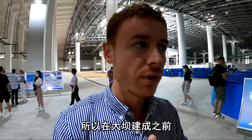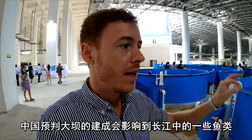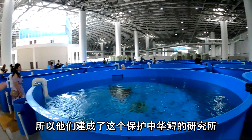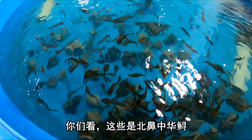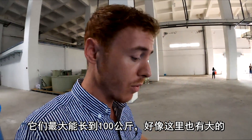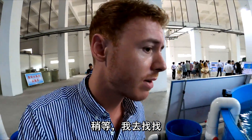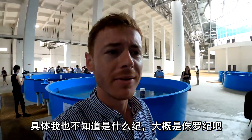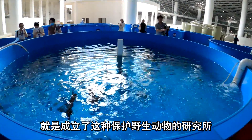Before the dam was constructed, the Chinese anticipated that it would affect the fish in the river — the Chinese sturgeon, to be precise. So they constructed this institute to protect the Chinese sturgeon, which you can see here. These are the baby ones. Chinese sturgeon can grow up to 100 kilograms and they've been around since the dinosaurs — maybe the Jurassic period. They created this institute to protect the natural wildlife.